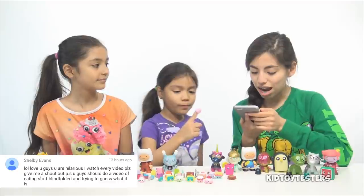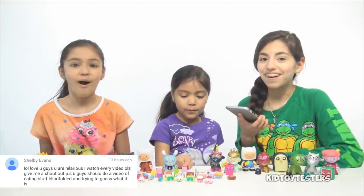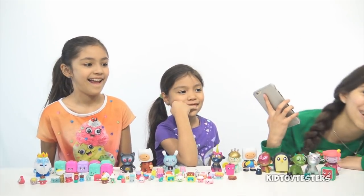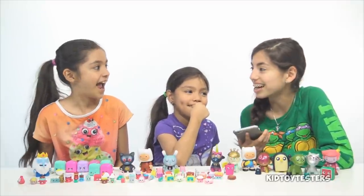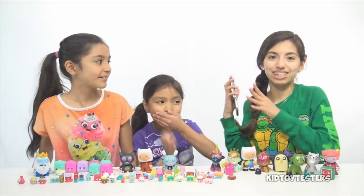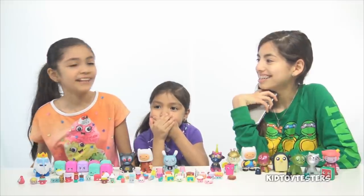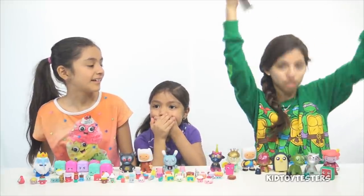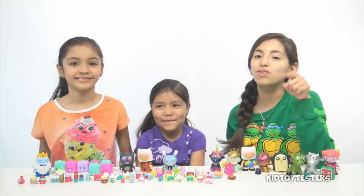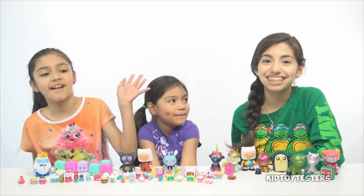Next shout out goes to Shelby Evans: 'We all love you guys, you are hilarious. I watched every video — please give me a shout out. P.S. You guys should do a video of eating stuff blindfolded and try to guess what it is.' Oh my gosh, that'd be cool! That would be awesome — let's do it! That's kind of disgusting if we end up getting like Marmite. I actually might consider doing a smoothie challenge again. Comment down below if you like Marmite or have tried Marmite, and we'll randomly pick your comment for the next video!